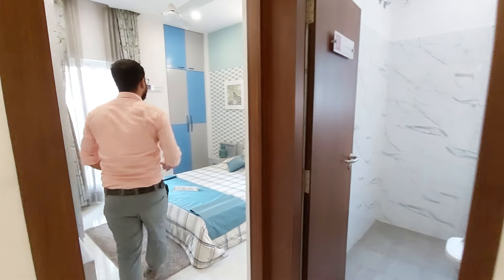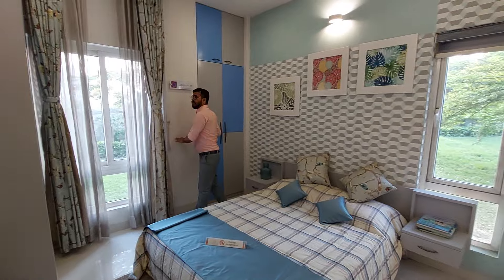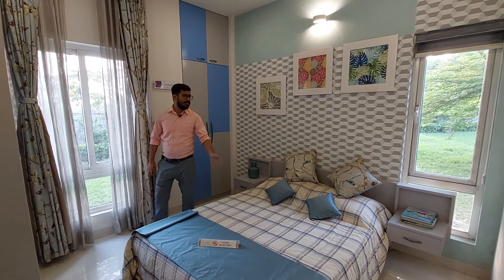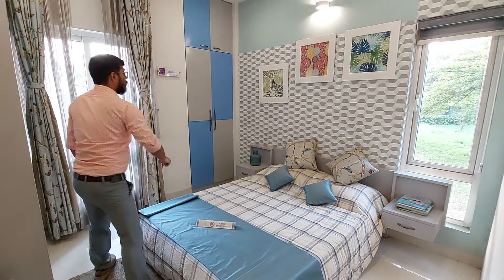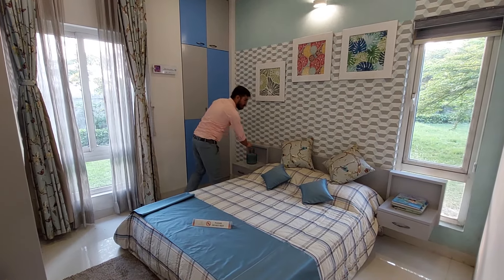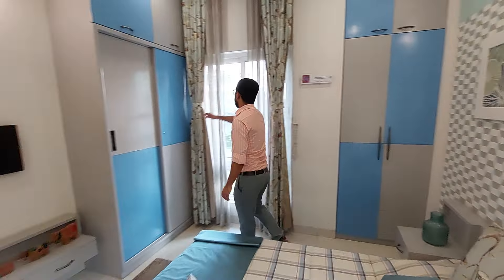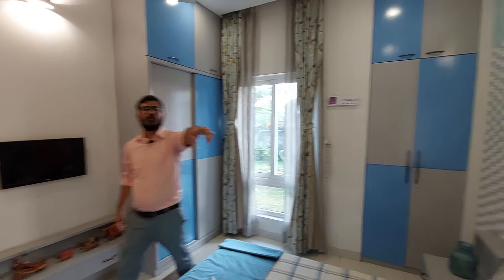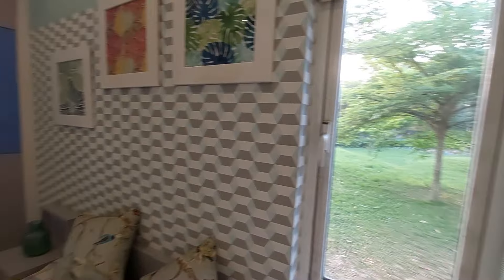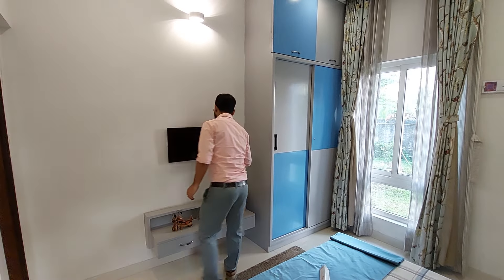Beside the common washroom, this is your children's bedroom. There are 2 full length wardrobes and this is your kids' bed with 2 bed tables. You can see there is a French style window and on another side this is your cross ventilation window. And in front of your bed this is your TV unit.